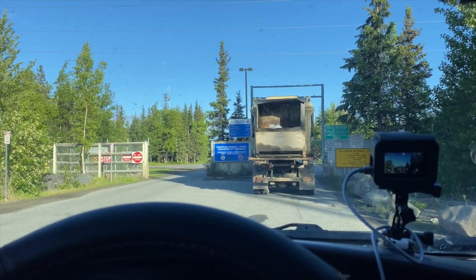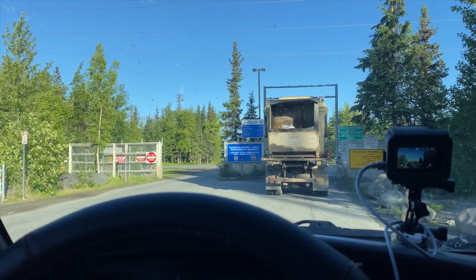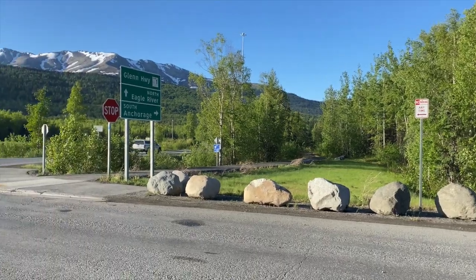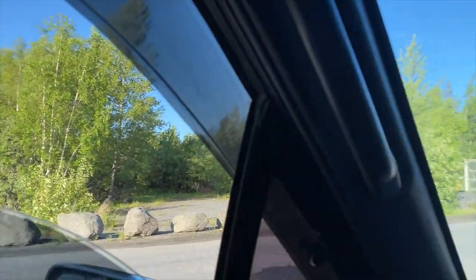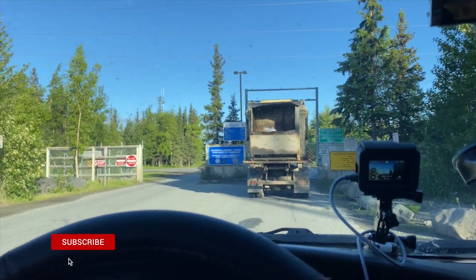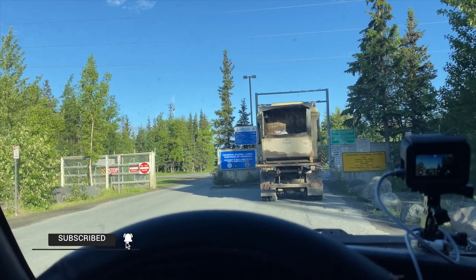15 more minutes until the Anchorage landfill opens. This place is located right here on Eagle River, right by the highway. Today I'm going to be dumping a lot of Toyota parts — a bunch of Toyota parts and Toyota scraps and junk from the '84 Toyota.